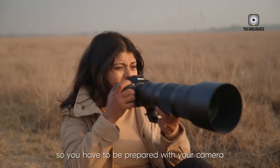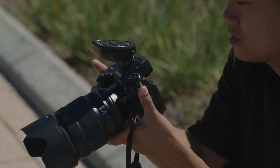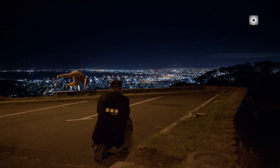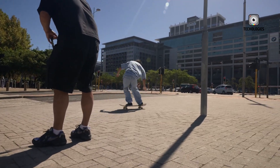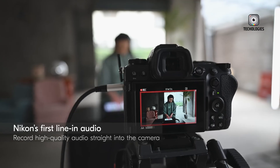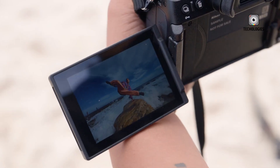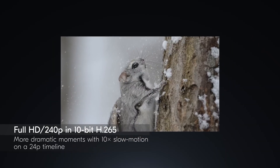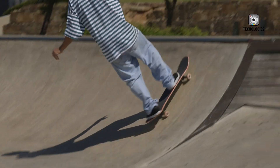The Z6 Mark IV is set to carve a unique niche within Nikon's lineup, complementing the Z8 and Z9 by focusing on resolution and image quality. While the Z9 emphasises speed and the Z8 balances hybrid capabilities, the Z6 Mark IV will appeal to those seeking top-tier performance for still photography and video. Landscape photographers in particular may find its combination of high resolution, advanced stabilisation and robust weather sealing ideal for capturing intricate details in nature, architecture and other static subjects, even in harsh conditions.